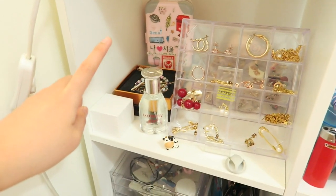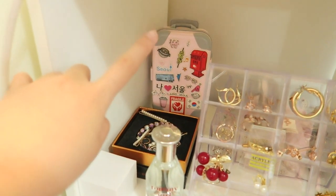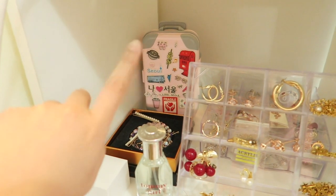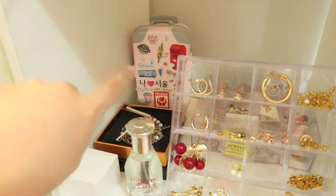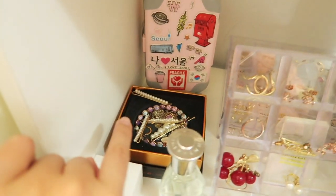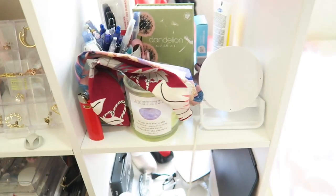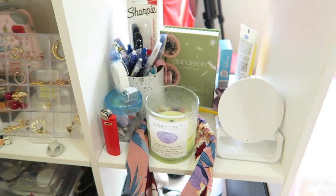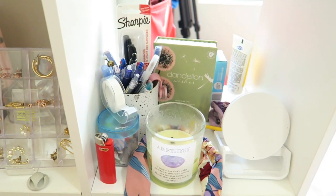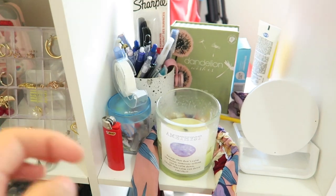I have my Tommy Girl perfume here that I'm really loving recently, so I put it here so I can spritz it on when I feel like it. I also have this small pink luggage-shaped container that's from Peripera — I bought Peripera lipstick in a set and this is the cute packaging it came in. Some of my other bracelets and hair pins are stored in here too. And this next part is my stationery section — I don't use much stationery now that I have my iPad, but I keep a few here just in case.